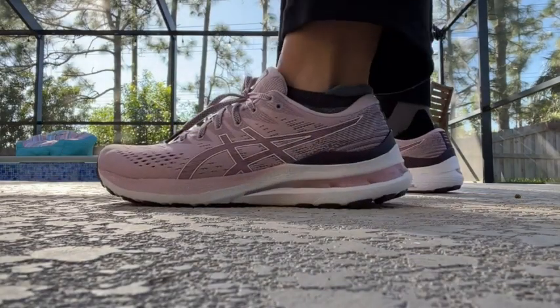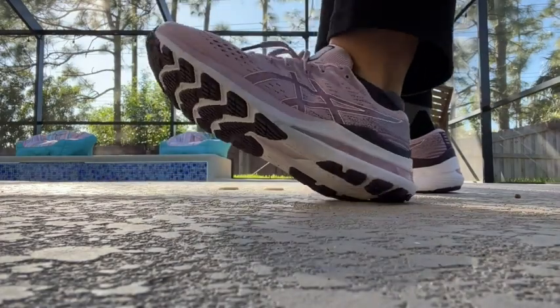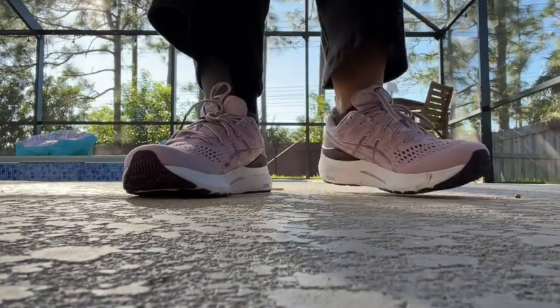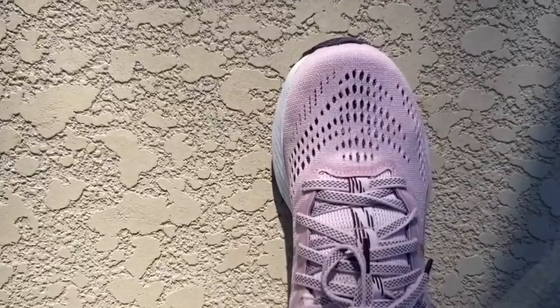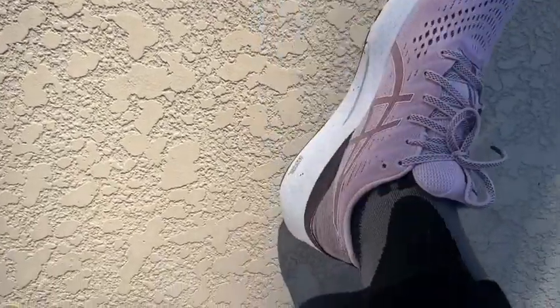I love them because of the feel and the support. I am recovering from a pretty severe injury — I broke my leg and my ankle and had to have surgery. I am literally learning how to walk again, so all I can wear are sneakers. For me, it's not just how cute the color is, but the support is really important.